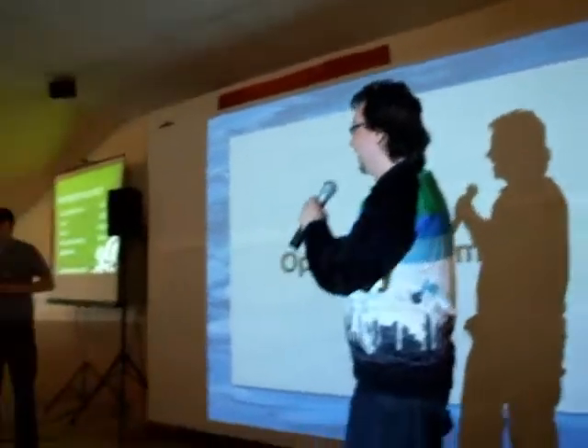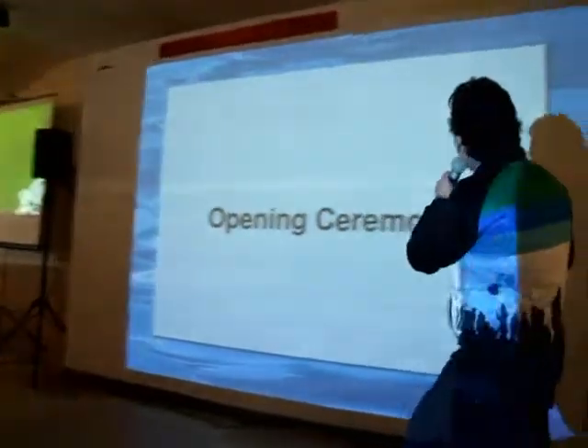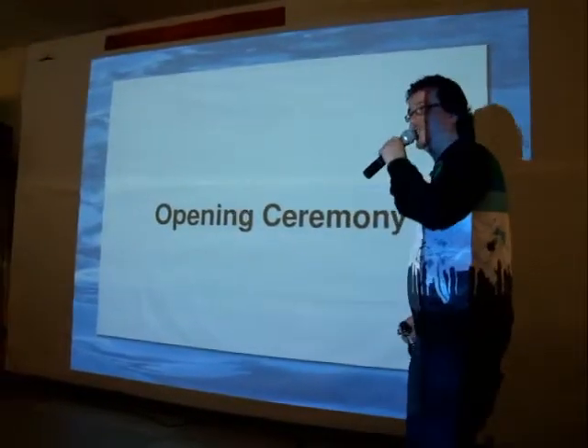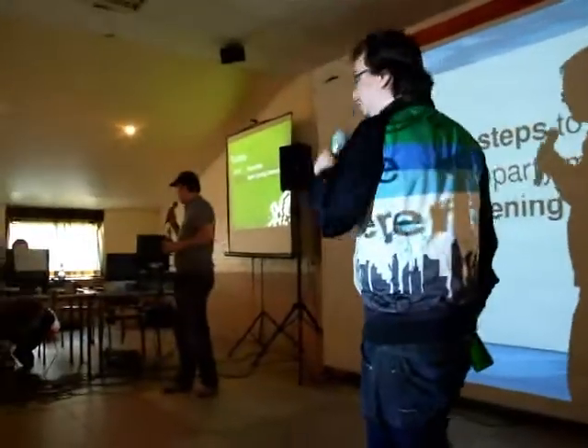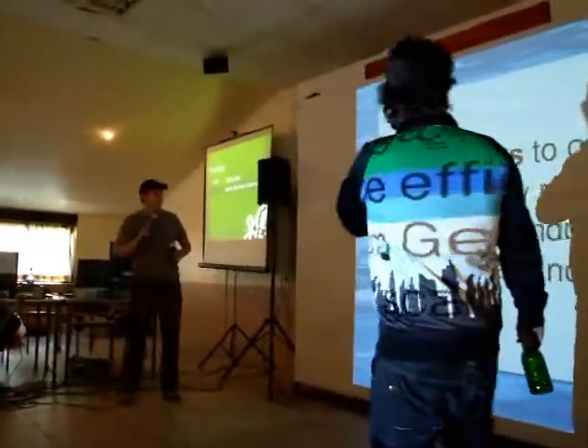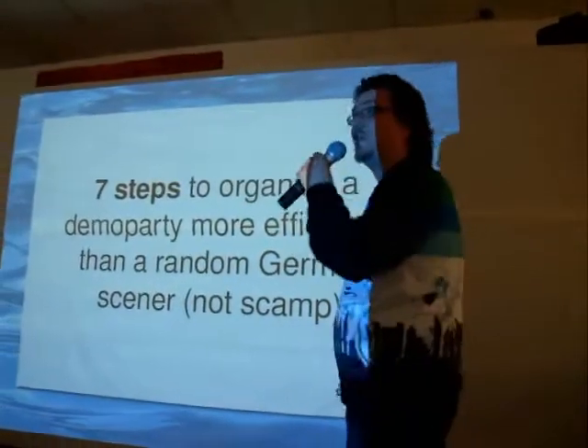Welcome, people, to Outline 2009, what is actually looking like a serious demo party. We want to start with the opening ceremony and to wish you a welcome at our great party. We do that with a nice little presentation, which I will be hosting: Seven steps to organize a demo party more efficiently than a random German singer.